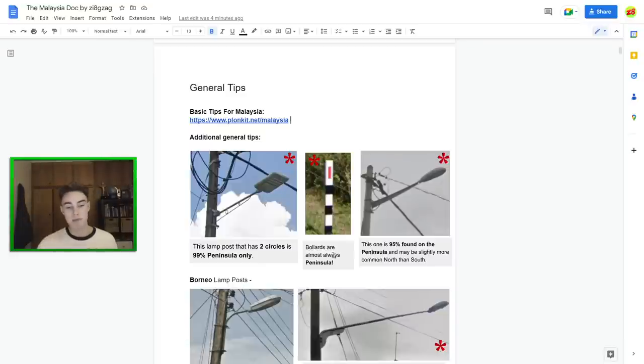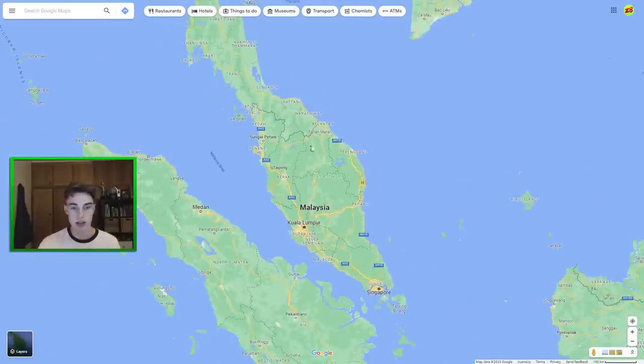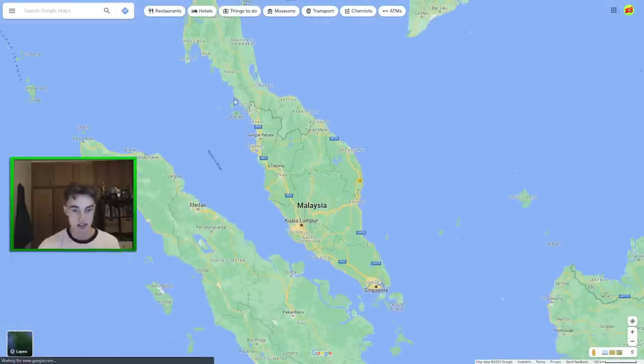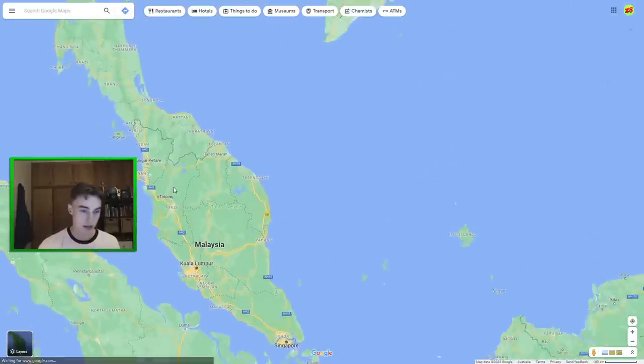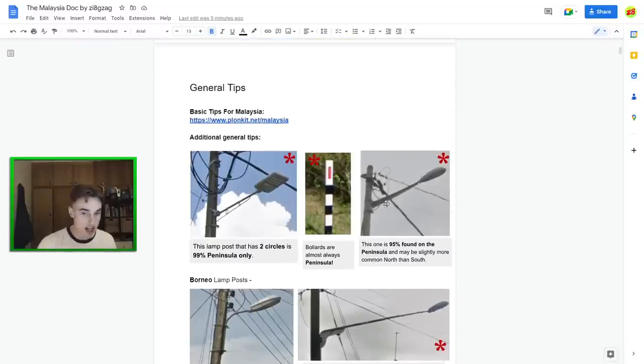Bollards are most common on the peninsula — you can see them in both Sarawak and Sabah, but yeah. I'm going to be talking about state names a lot here, so it's worth keeping them in mind. There are about 13 states in total, most on the mainland. Then we have this one with a sheet underneath it — I'd say that's 95% found on the peninsula. It is slightly more common in northern states than southern states, but I wouldn't really use it for much more than a Borneo vs. mainland toss-up.